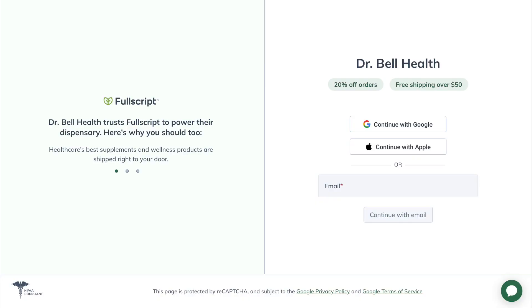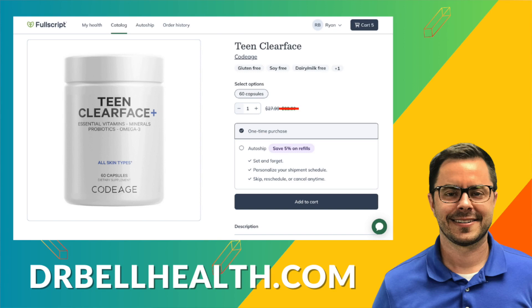Before we dig into some of the minerals, herbs, and probiotics, I just want to say this is for educational purposes only. Please talk to your doctor before you take any vitamins or supplements. This is not medical advice. Everything we review on our channel can be purchased at a steep discount through our Fullscript store. Go to drbellhealth.com — better prices than Amazon, better prices than on Codeage. Free shipping, free returns, and it doesn't cost you anything to join. Your favorite brands are there: Codeage, Thorne, Microbiome Labs, Metagenics, Designs for Health, Pure Encapsulations — all the top quality brands at a discount.